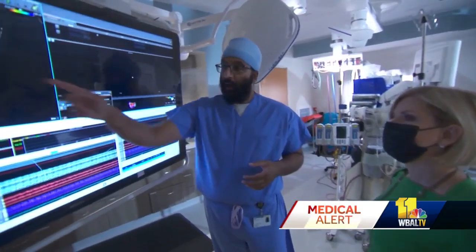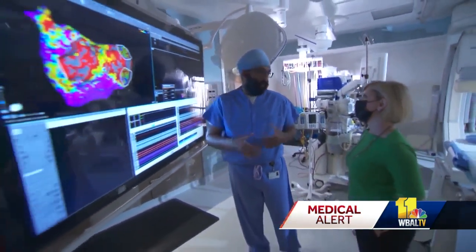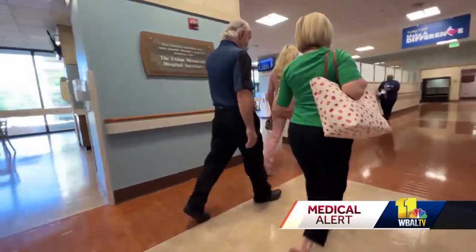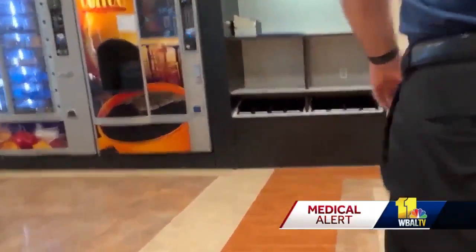One of the biggest things doctors worry about with AFib is that it increases your risk for having a stroke. For some patients, their first sign of AFib might actually be a massive stroke. Early detection can help prevent some of these progressive changes in the heart. Mark eventually came to see cardiac electrophysiologist Dr. Sanjit Sidhu at MedStar Union Memorial Hospital, where he underwent cardiac ablation surgery to correct his out-of-sync heartbeat and is doing well.